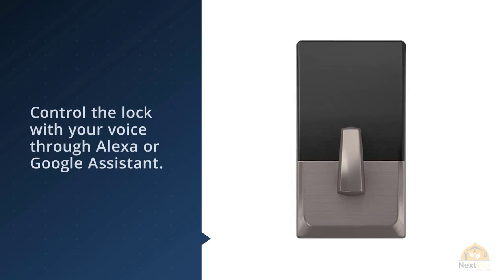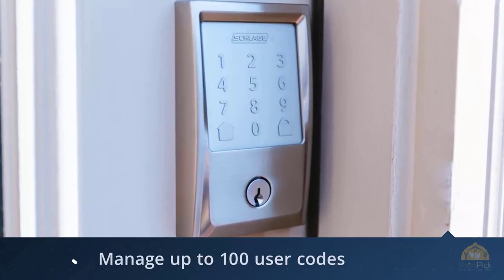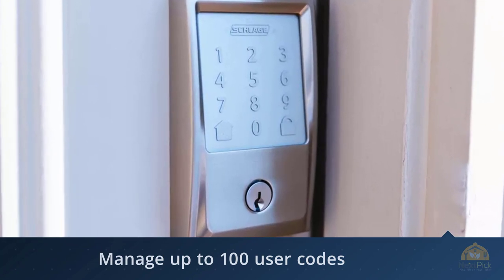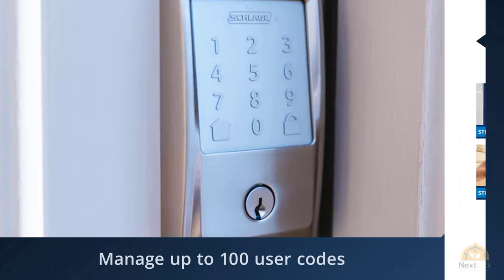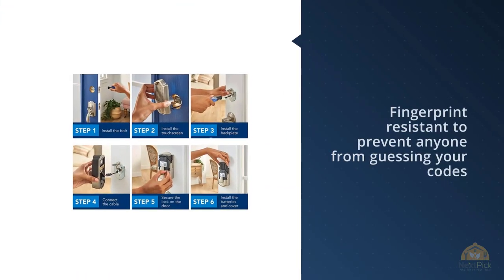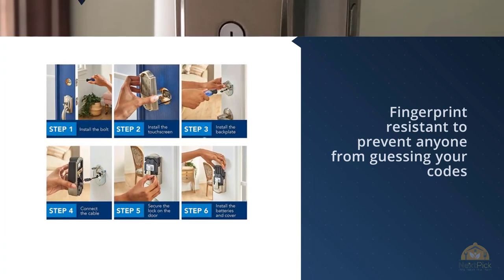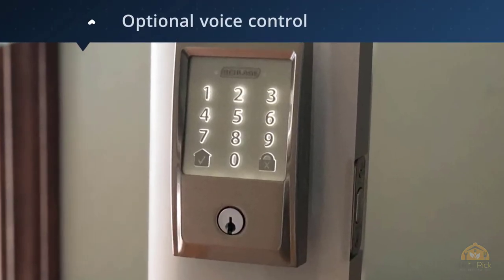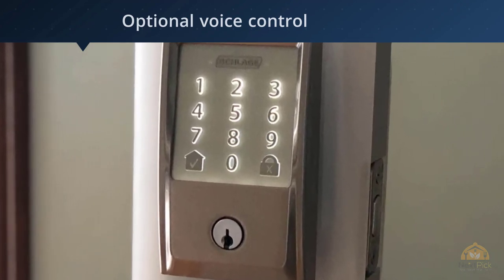The Schlage Home app or the Amazon Key app lets you manage up to a hundred user codes, so everyone in your household plus guests can access your house as long as they have an active code. The touchscreen is fingerprint-resistant to prevent anyone from guessing your codes by studying which numbers have smudges. A built-in alarm will sound if it detects tampering. The Encode also works with Ring products.